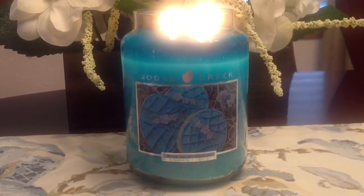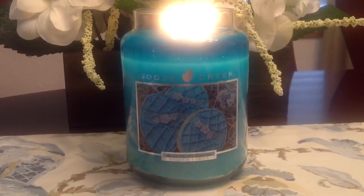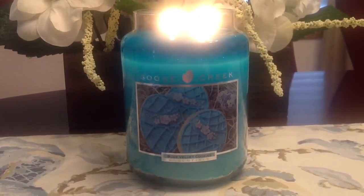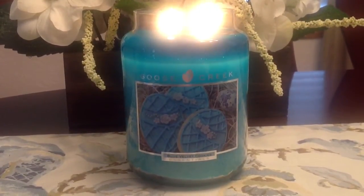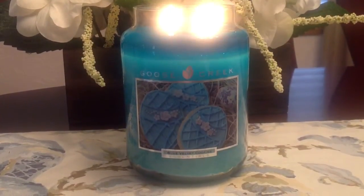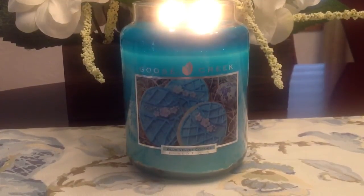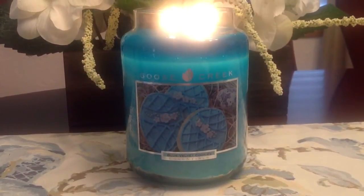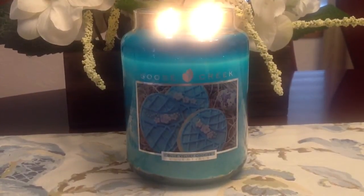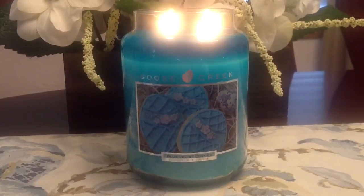Let me read you the notes for this candle, because it's kind of like — what is a blue velvet cookie? I'll read you the notes, but I'll tell you my very first impression. I instantly got blue raspberry mixed with sort of like a little bit of vanilla and sugar cookie. And those are components of this scent. It mentions in the scent description: blue raspberry, which right off the bat I got.